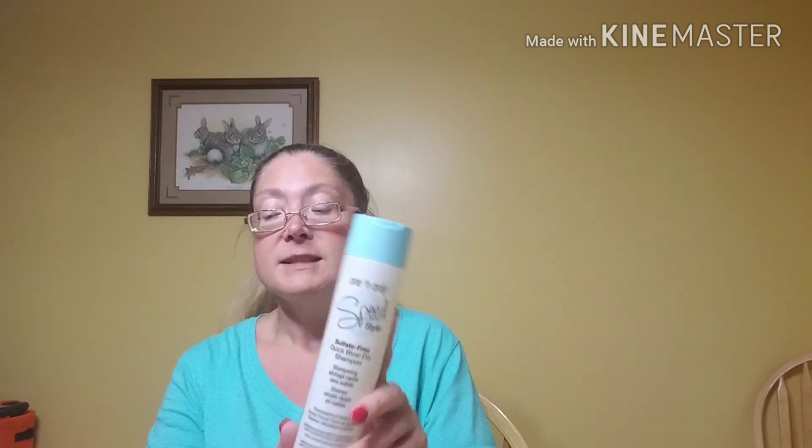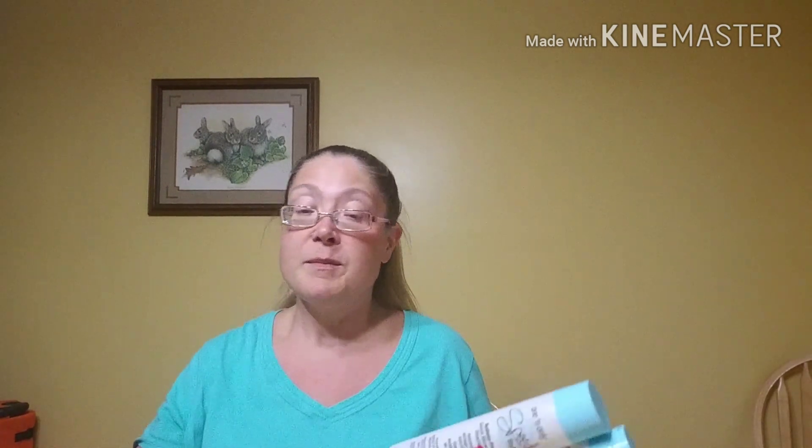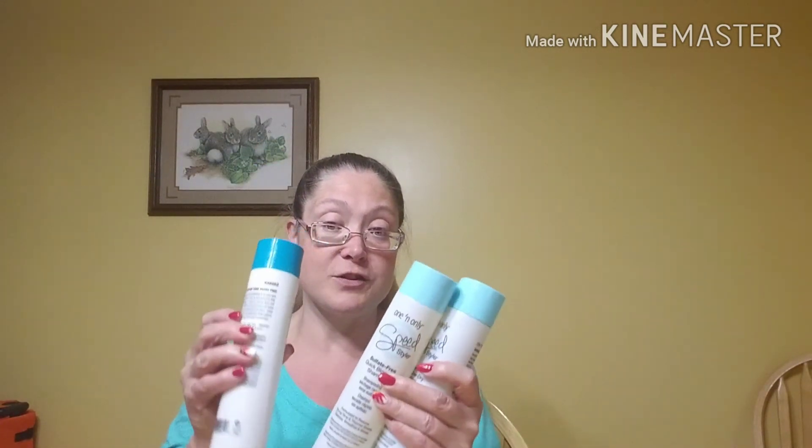From the Dollar Tree, last week I picked up some of the One and Only speed style conditioner and the styling spray, and I couldn't find the shampoo. Well today when I was out, I did find the sulfate-free quick blow-dry shampoo in the 10-fluid-ounce bottle. I always go through conditioner faster than shampoo, so I picked up two bottles of the shampoo and one extra bottle of conditioner so I didn't run out of conditioner faster than the shampoo.